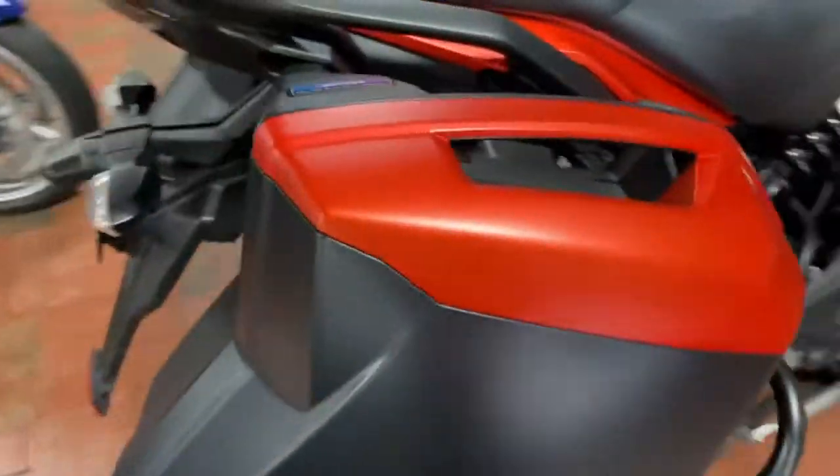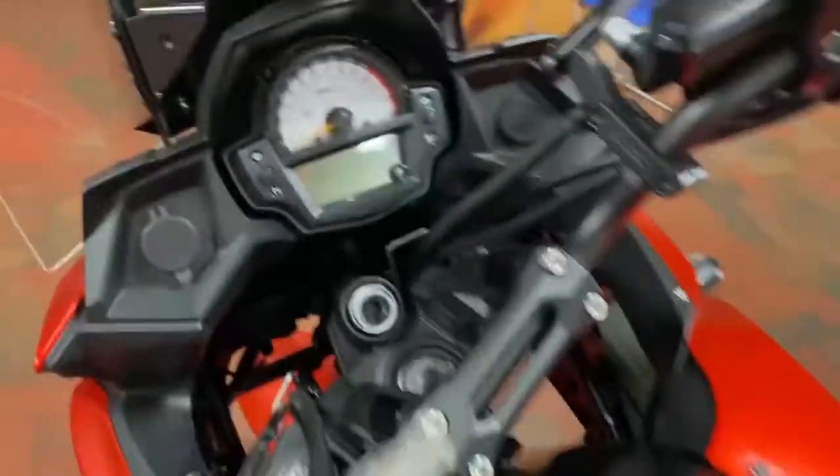Got dual waterproof bags here guys to keep your belongings safe and sound on your rides. Perfect bike for commuting, long travel rides, and adventure rides as well.